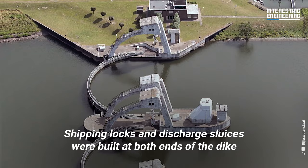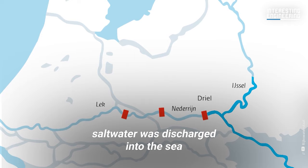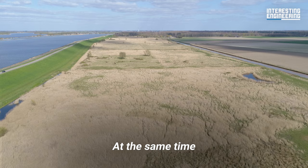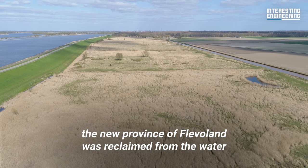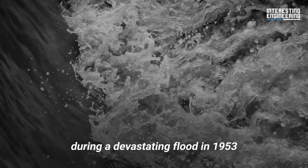Shipping locks and discharge sluices were built at both ends of the dike. As the Zuiderzee was fed by freshwater rivers and streams, saltwater was discharged into the sea, and eventually the Zuiderzee became the IJsselmeer — a shallow freshwater lake. At the same time, the new province of Flevoland was reclaimed from the water. The Afsluidijk is credited with saving parts of the country during a devastating flood in 1953 that killed more than 1,800 people.